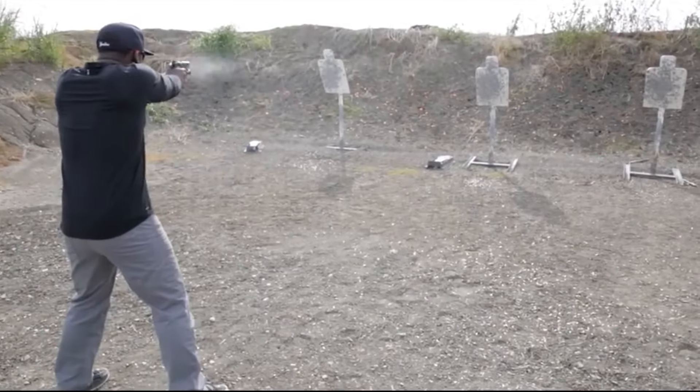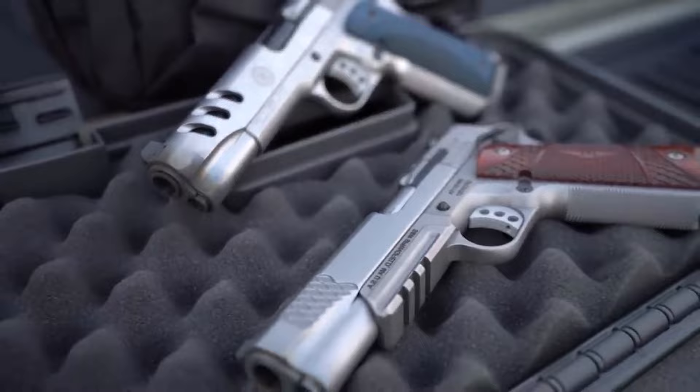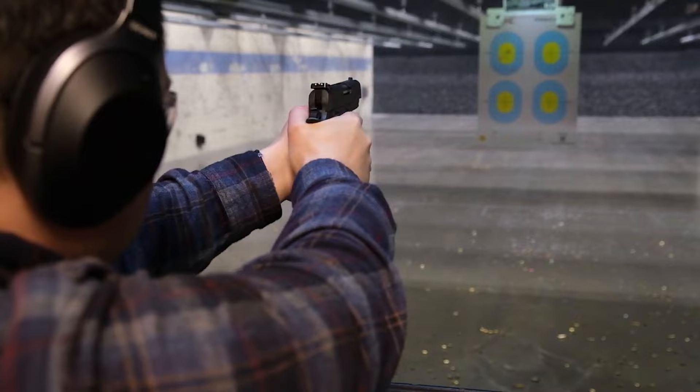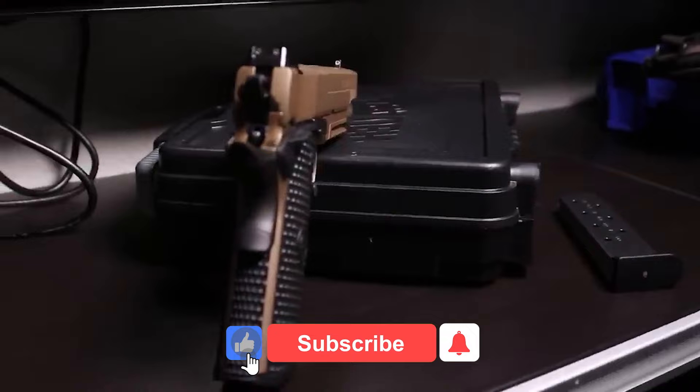For someone who wasn't exactly a 1911 fanatic, the 1911 is a classic pistol that has been popular among gun enthusiasts for over a century. John Moses Browning invented it and it has been utilized by the military, law enforcement, and citizens alike. There are numerous 1911 models on the market, each with its own distinct features and style. Today we will look at the top six 1911 pistols in terms of accuracy, reliability, and overall performance.